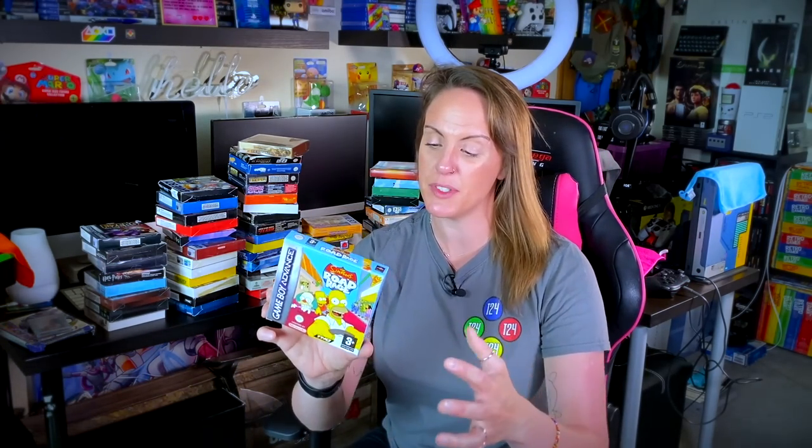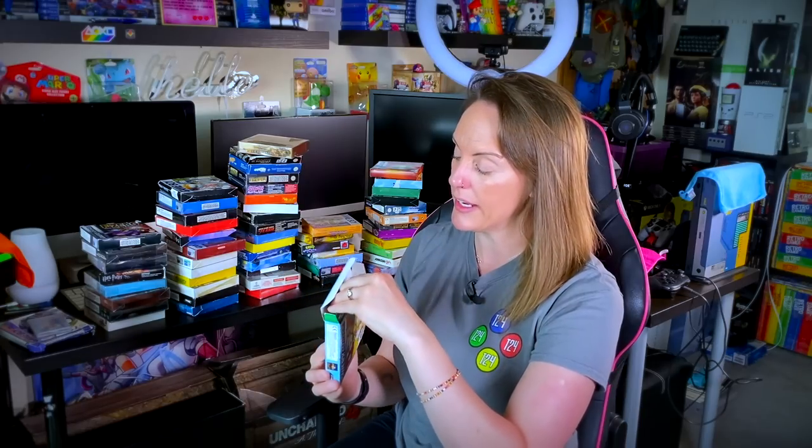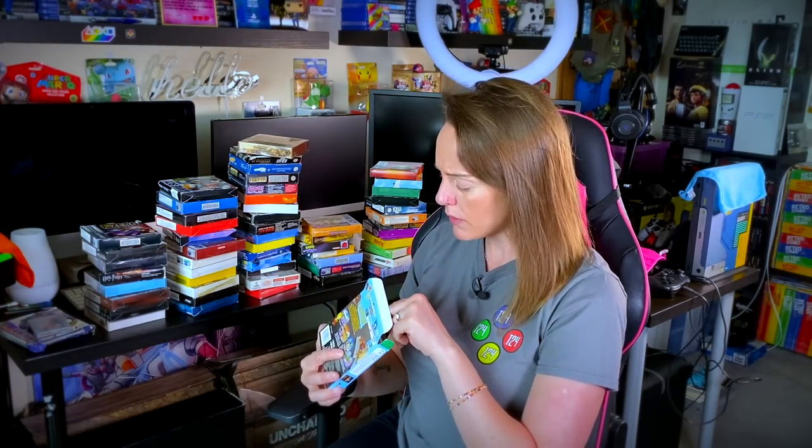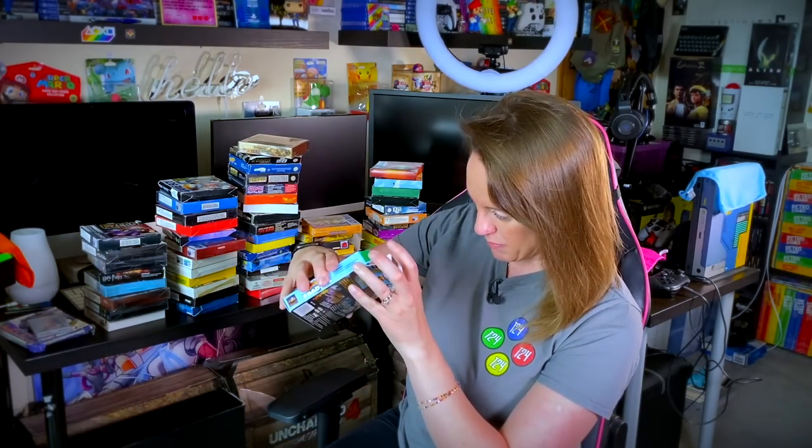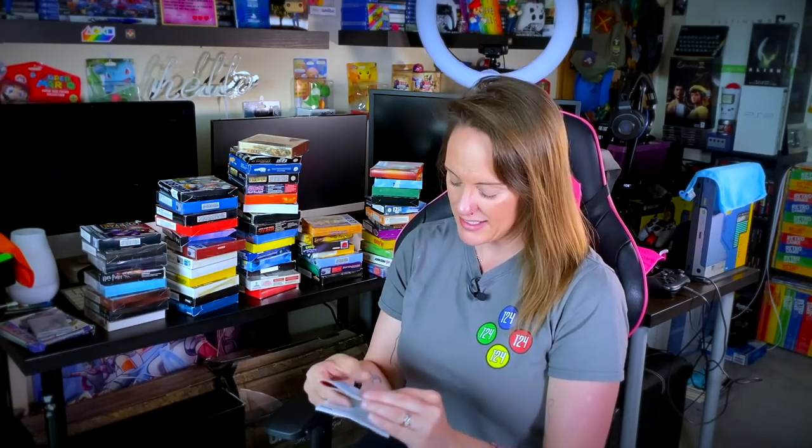Another classic here — we've got some Simpsons Road Rage. It's kind of like Grand Theft Auto with a Simpsons skin. I think this came from a car boot a number of years ago. Cool little manual, and the game is rattling around inside. It's a nice classic game on the PS2 as well — one that is quite sought after. There's a huge portion of the community asking for an HD remake of Simpsons Road Rage. Are you one of those people? Shout 'rage' at me in the comment section.